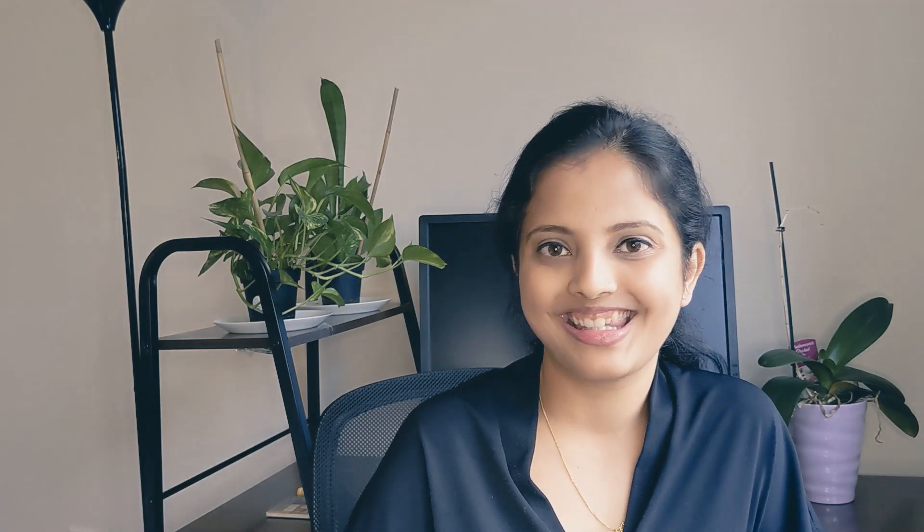We've come to the end of today's video. If you have any questions or would like me to discuss another topic, please comment below. If you liked what I shared, please subscribe to my channel and share it with anyone who might benefit. Thank you so much — see you next week with more tips and tricks!